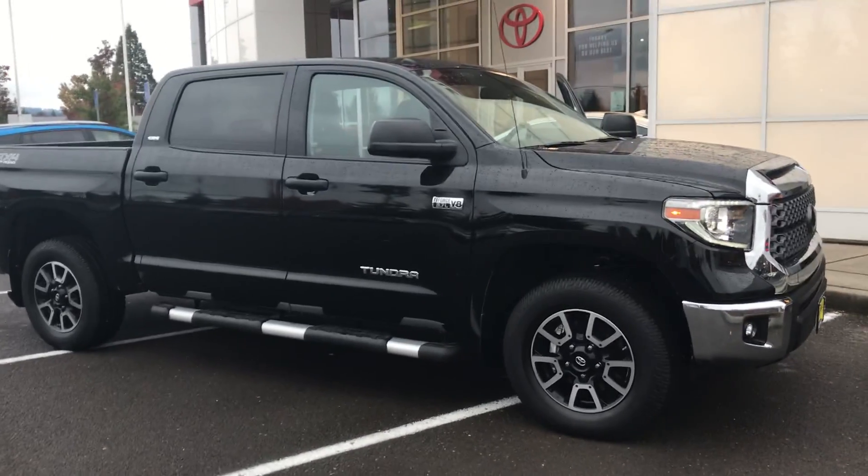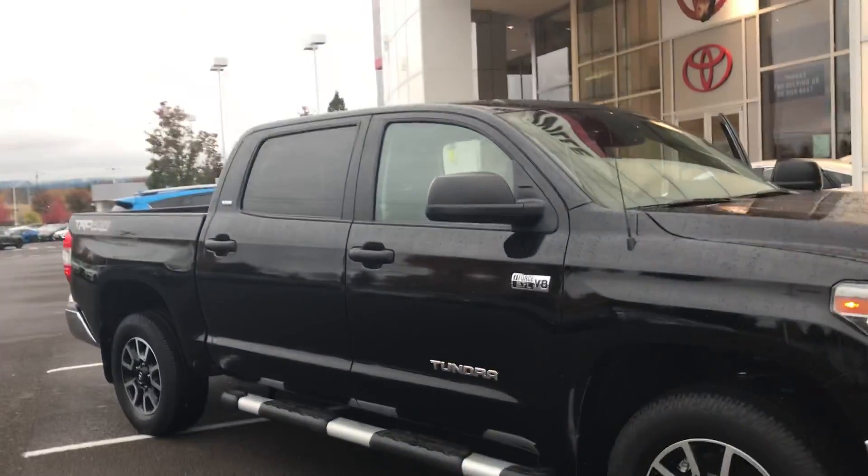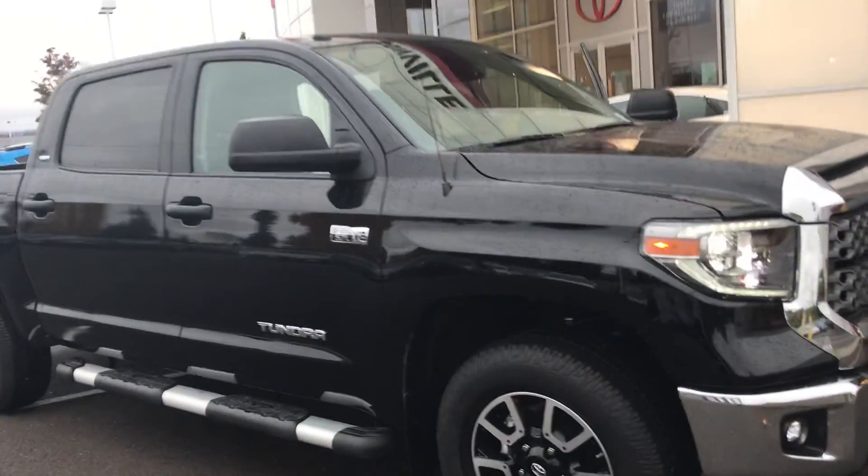Good morning from Wilsonville Toyota. I have here a 2018 Toyota Tundra SR5 with a TRD off-road package, running boards, window tints, and all-terrain tires.